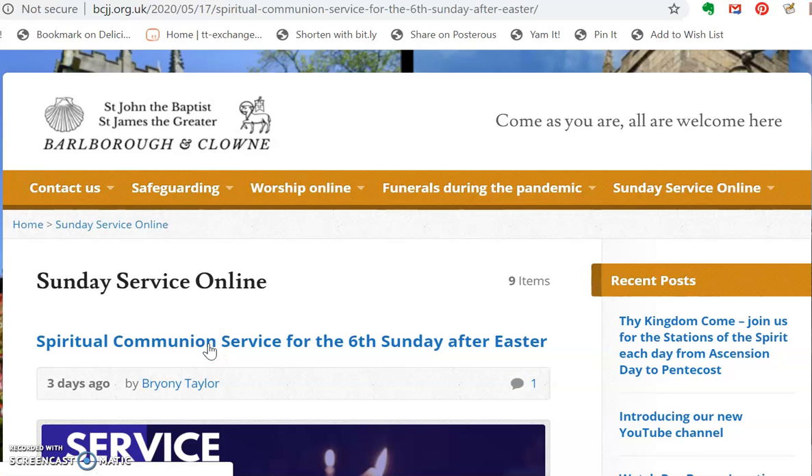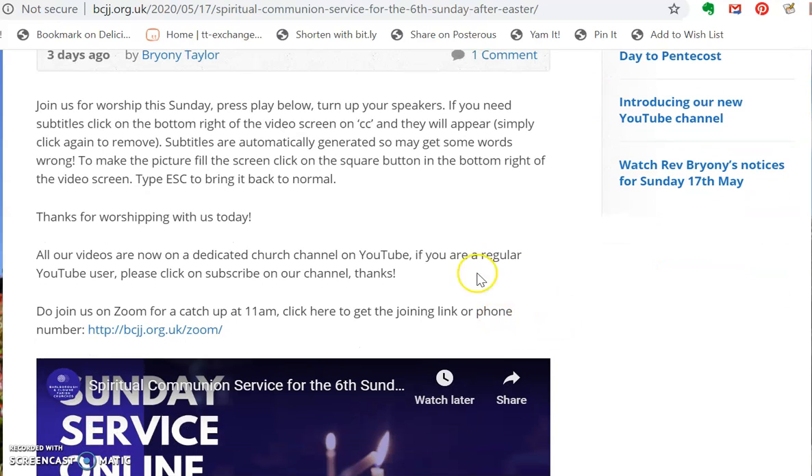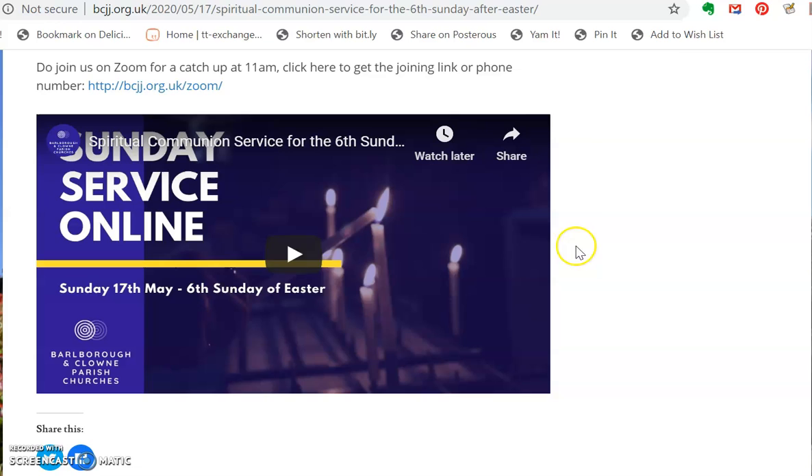So you click on the title there and then scroll down, and there's a little bit of information about the service and here is the service itself.